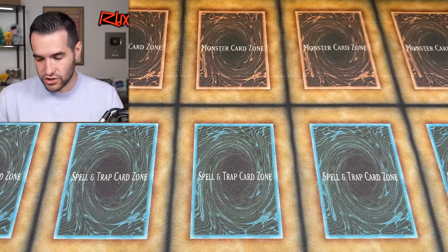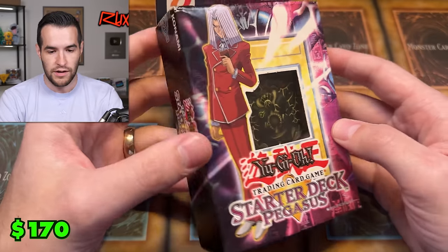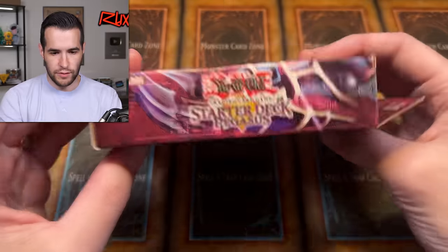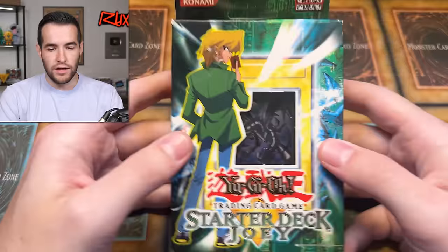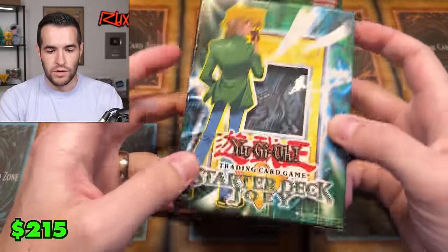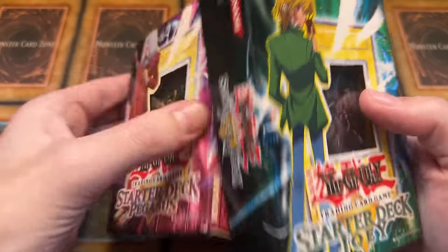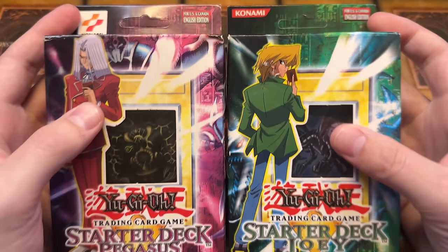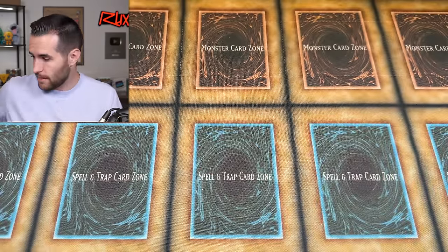Next we have some starter decks. We've got a Starter Deck Pegasus — unlimited, pretty nice for what it is. Then, as you could probably guess, we have an unlimited Starter Deck Joey as well. Red Eyes, Pegasus — these two came out the same year, I think 2003, at the same time. Very classic, very nostalgic, especially the Pegasus one.